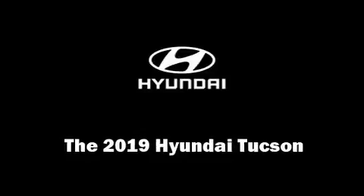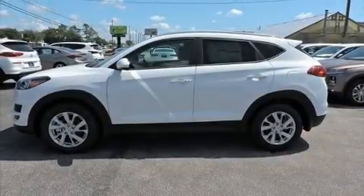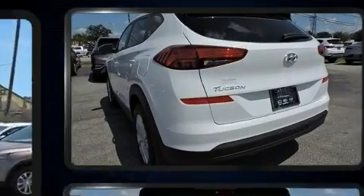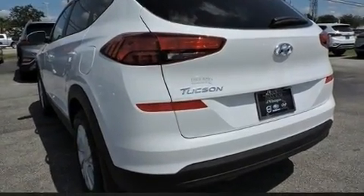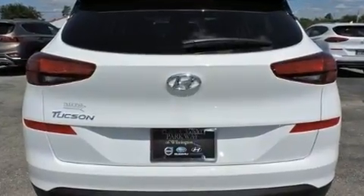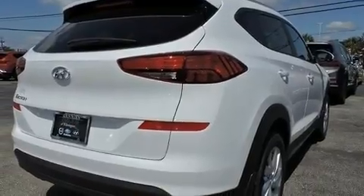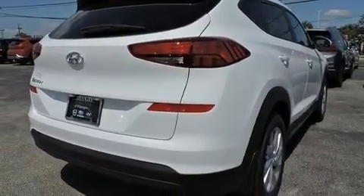Climb inside the 2019 Hyundai Tucson. Smooth gear shifts are achieved thanks to the efficient four-cylinder engine, and for added security, dynamic stability control supplements the drivetrain.